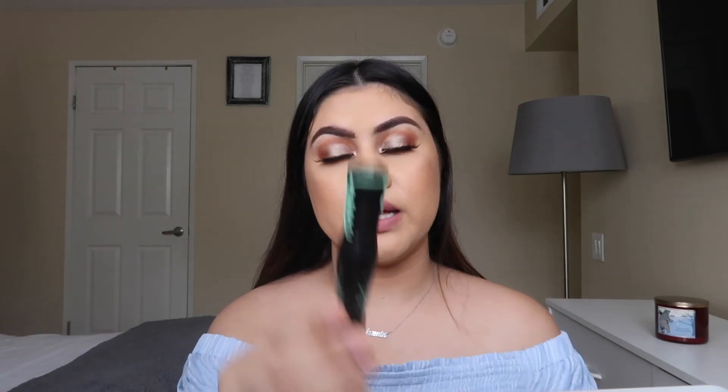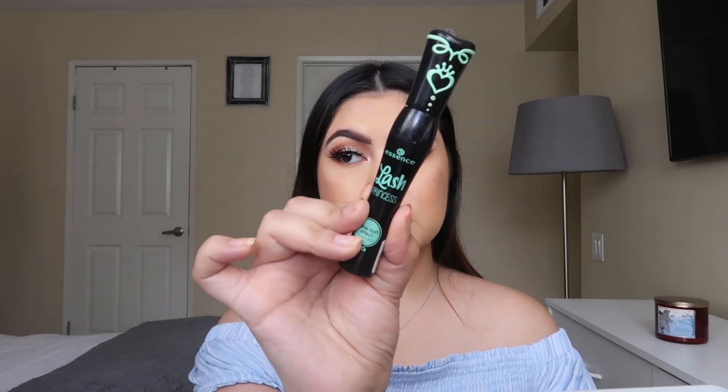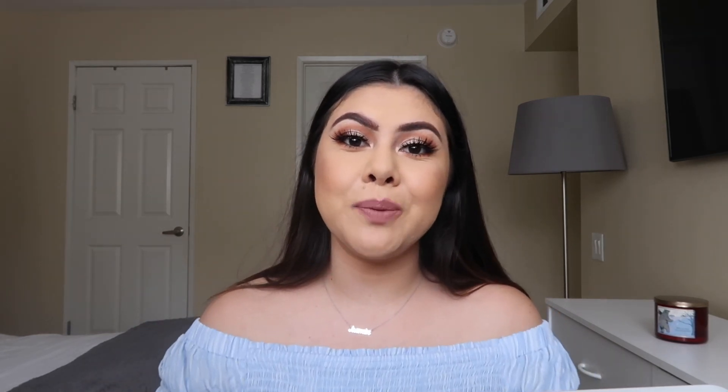I'm going in with my Essence Lash Princess mascara on my lower lashes, and this is the completed look! I hope you guys really enjoyed this video — don't forget to give it a thumbs up and subscribe to be part of my journey here on YouTube. Hit that post notification bell to be notified every time I post a new video.